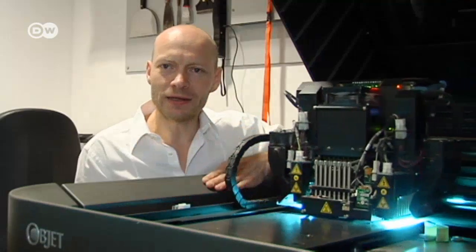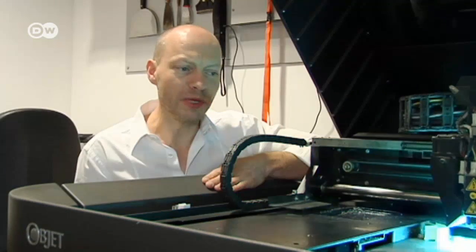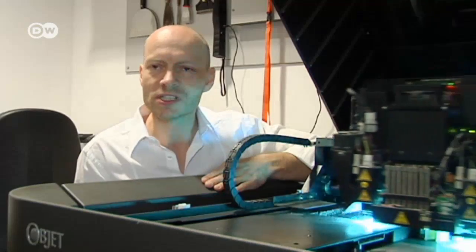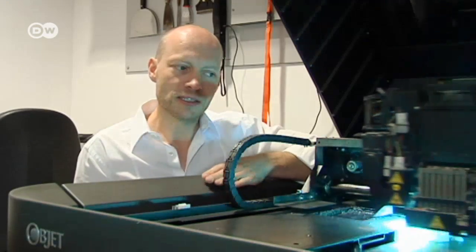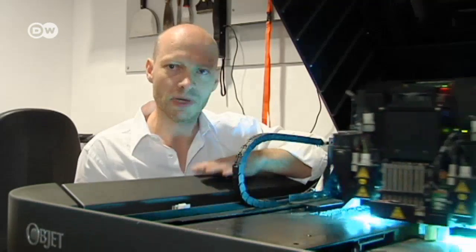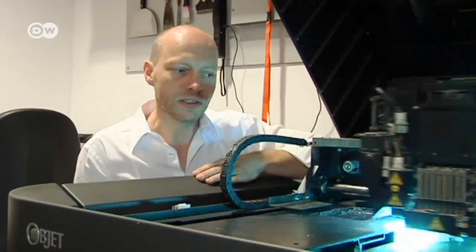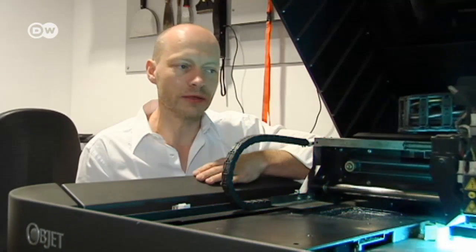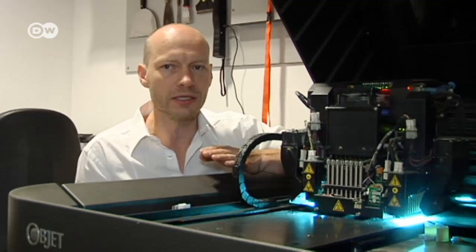The problem is that a printing machine like this one costs the same as a medium-sized house — about 200 to 250 thousand euros. And every kilo of this material costs around 400 euros, making larger components much more expensive. By comparison, material for conventional injection molding costs about 2 to 4 euros a kilo.